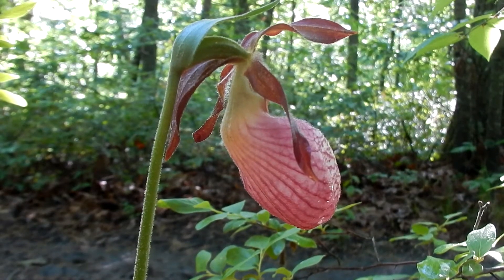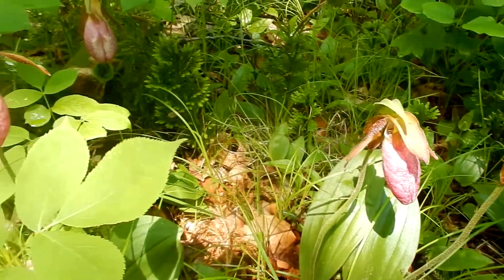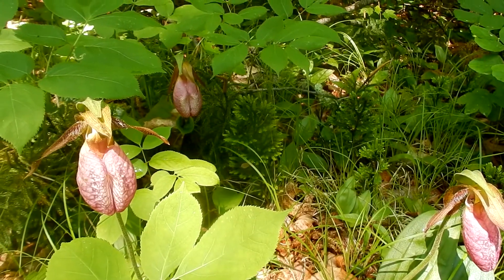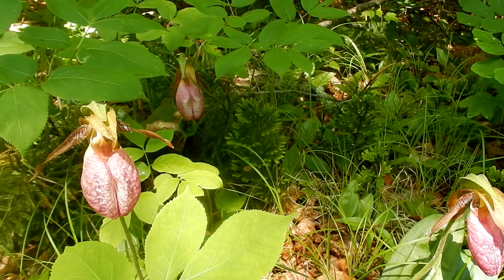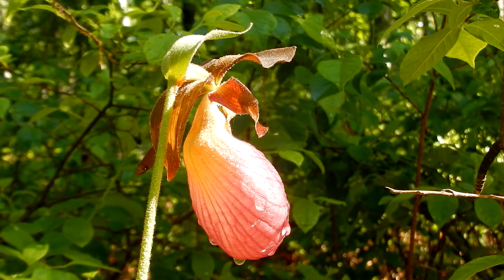Lady slippers are native to New England. There are four right here in this section. Normally I see well over 100, but today maybe 30. But it's still a delight to see them. I hope you have a chance to get out and enjoy this lovely flower late May through July. I will put all the information about the flower in the about section.